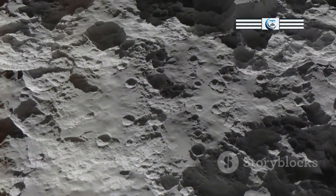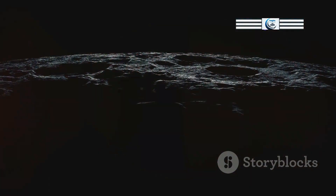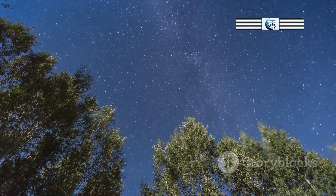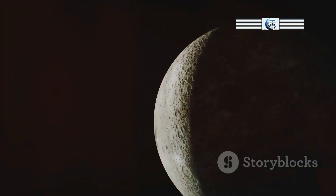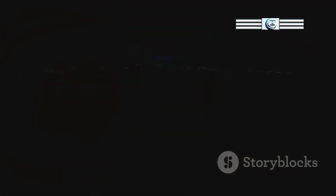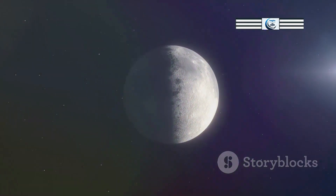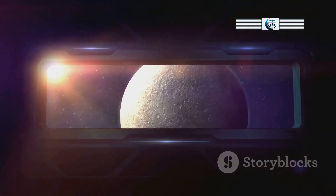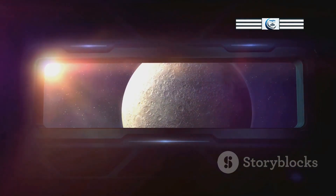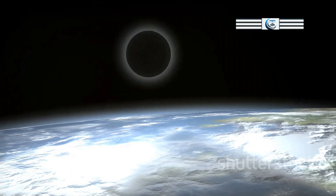The Moon's exosphere is dynamic and ever-changing. Its density and composition vary with solar activity, meteorite impacts, and time of day. During meteor showers, the exosphere's density increases. Daytime sunlight heats the exosphere, causing gas molecules to escape, so the exosphere is denser at night. The Moon's orientation to the Sun and solar wind also affects it — facing the Sun, solar wind drives the exosphere to the poles, while when shielded by Earth, the exosphere expands and becomes diffuse.